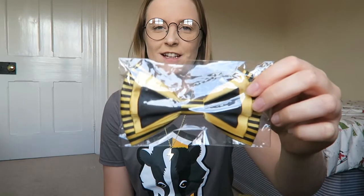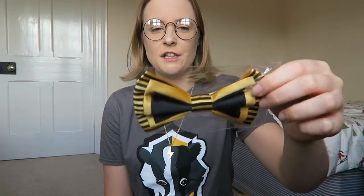Next up — oh it's a Hufflepuff bow! Look at that, that's really nice. It's not one that you can put on your hair either because it's got a little pin on the back.